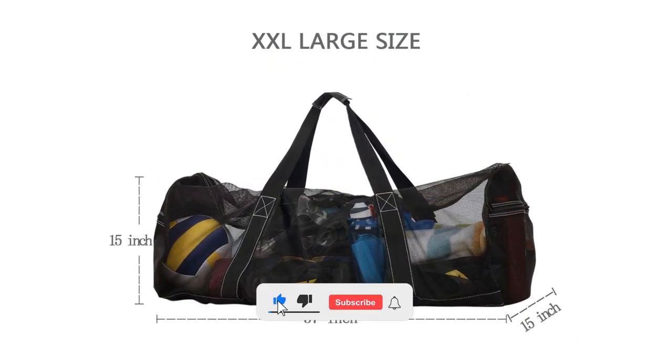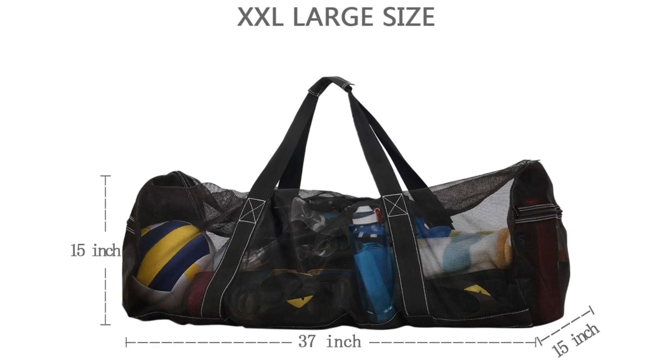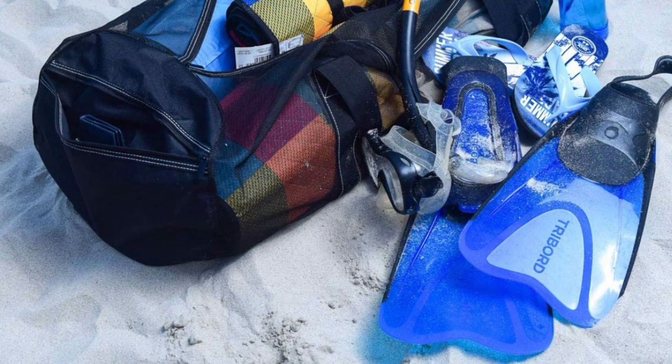It has two exterior pockets that can easily fit your hands-on items like your phone, wallet and personal hygiene products, while the vast inside space can store your bigger scale items like diving gear, towels and beach toys.